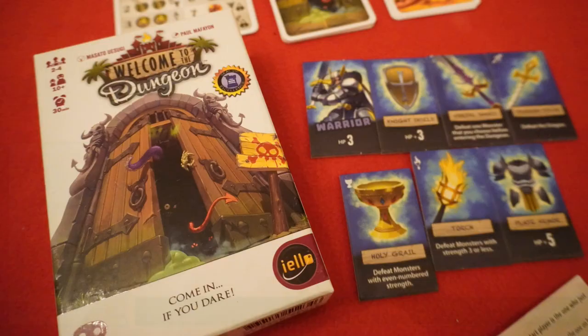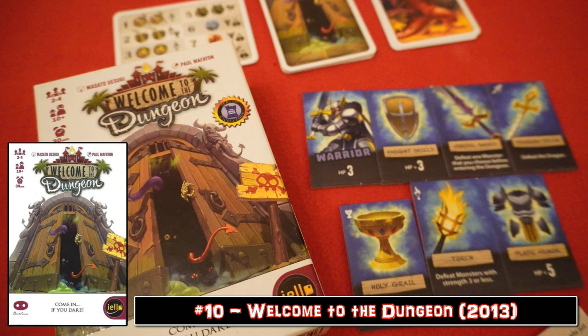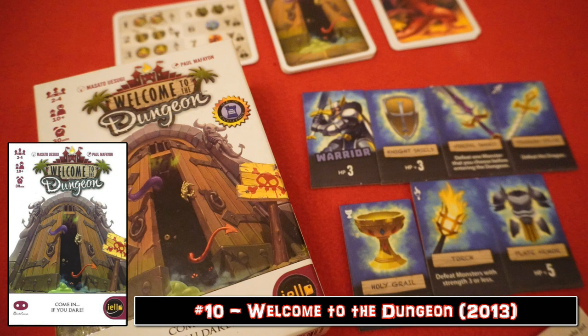Welcome to the Dungeon — oh, push your luck on a dungeon delve, goblins blocking your way! Look, I get one sing-song in every video, it's in the contract, make your peace with it. This is a quick-paced push your luck game where you're almost gambling with your opponents.